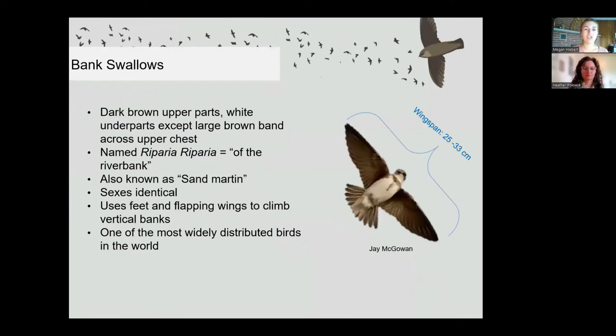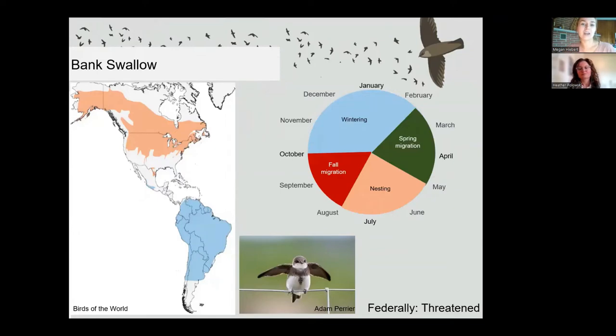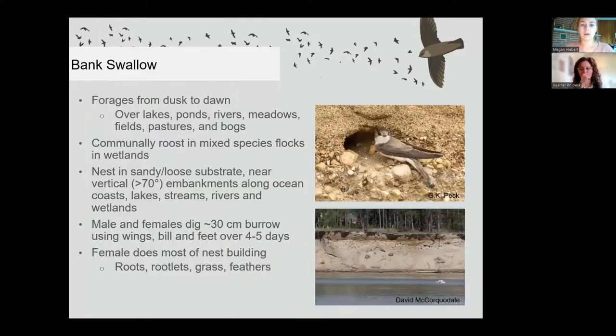First, the bank swallow — a small bird even within the aerial insectivore group. These birds have a wingspan of 25 to 33 centimeters and only weigh about 14 grams, roughly the same as two loonies. They are brown with a pure white front except for a little brown necklace, and both male and female look the same. They're called bank swallows because of their breeding habitat in sandy banks where they dig burrows to build their nests. They breed in the northern US and southern Canada and fly south for the winter following the insects. Unfortunately, bank swallows are federally listed as threatened. They are known to forage from dusk to dawn over lakes, ponds, rivers, meadows, fields, pastures, and bogs — basically anywhere there are insects.